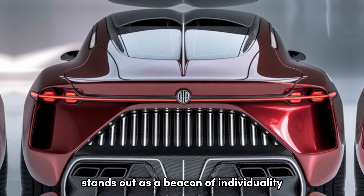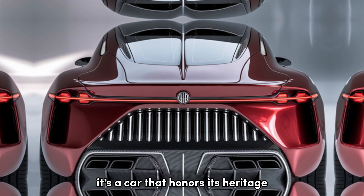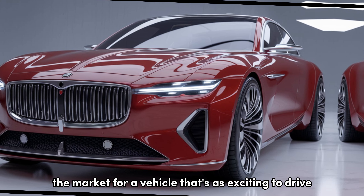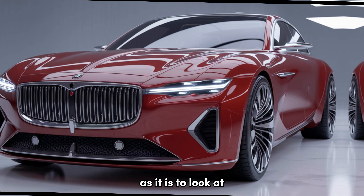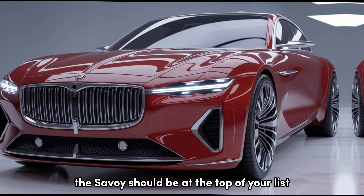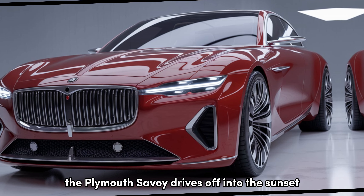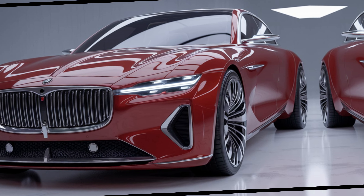In a world where cars are becoming more uniform, the 2025 Plymouth Savoy stands out as a beacon of individuality. It's a car that honors its heritage while embracing the future. If you're in the market for a vehicle that's as exciting to drive as it is to look at, the Savoy should be at the top of your list.